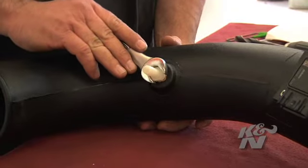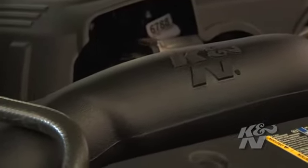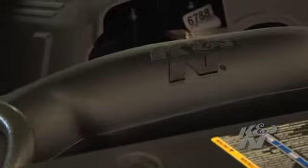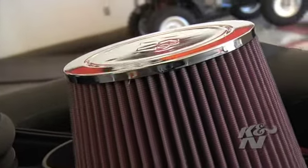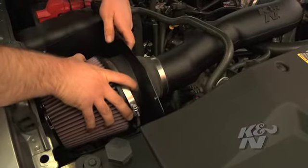The 63-3070 features a roto-molded polyethylene tube that is less restrictive than the stock air box, as well as a chrome-top K&N cone air filter that can go up to 100,000 miles before it needs cleaning.